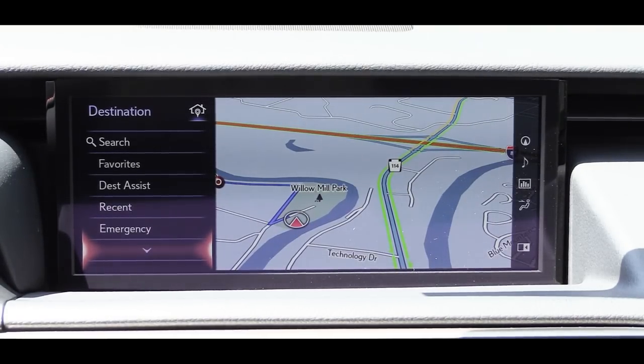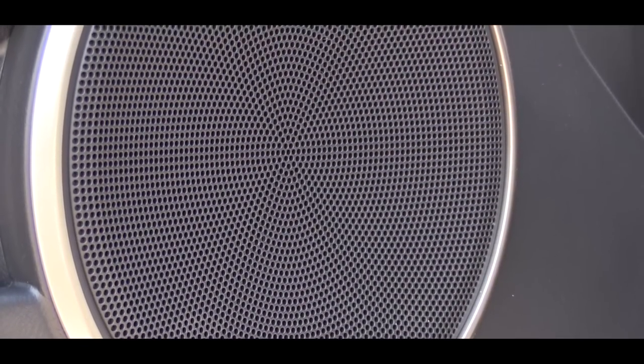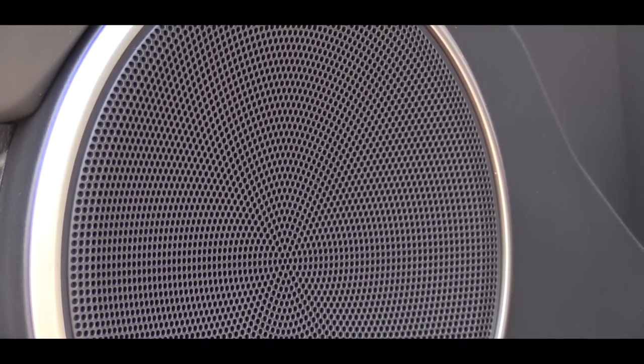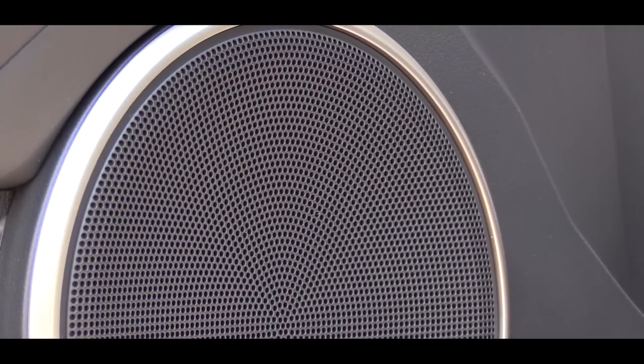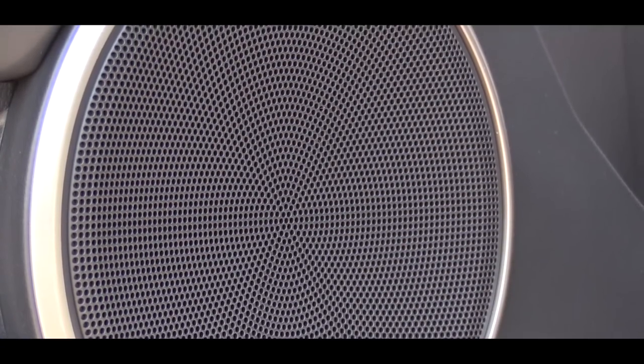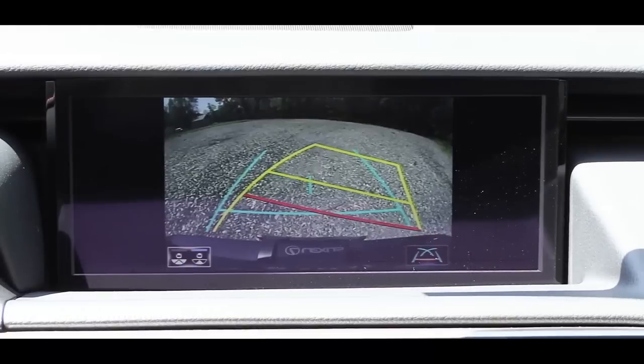The standard sound system comes with 10 speakers, but the available Mark Levinson surround sound system costs around $2,700 and gives you 17 speakers and 835 watts — which is the one on this vehicle. Testing it out, you can feel the bass and it is definitely plenty loud. The Mark Levinson system is one of my top two sound systems — absolutely love it.